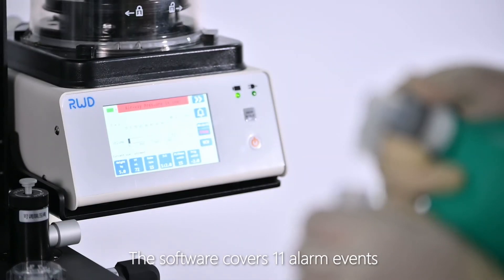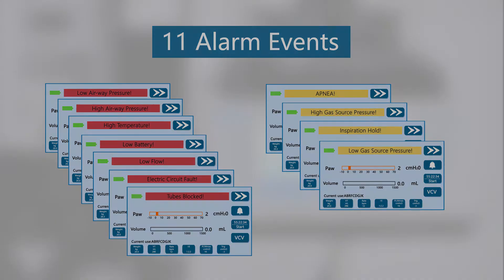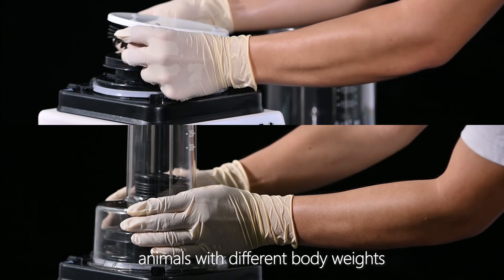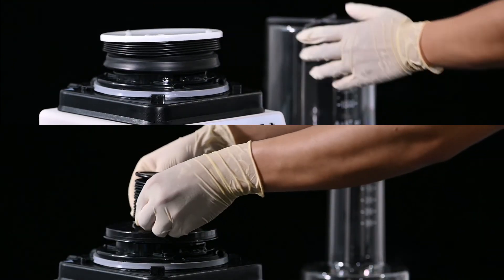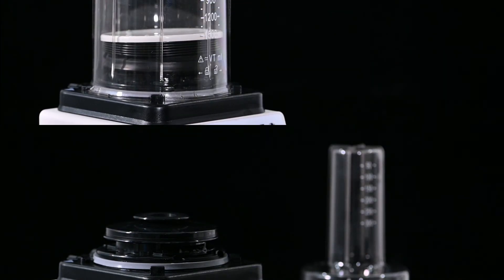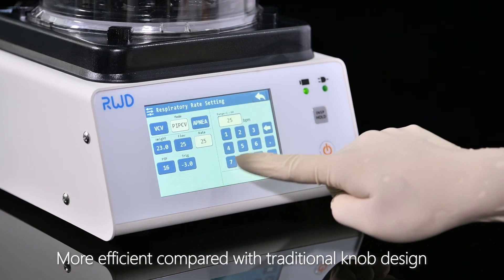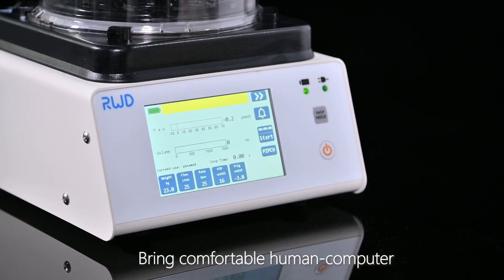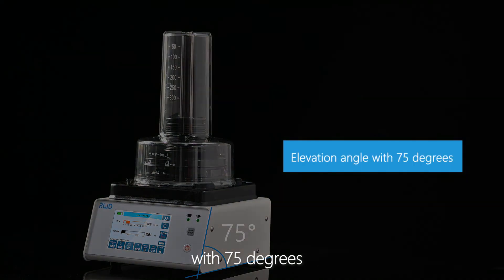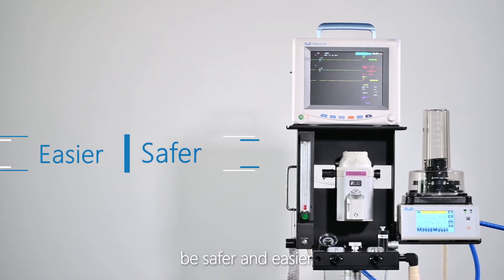The software covers 11 alarm events to provide operators with timely judgment and handling. The device is equipped with two valves for better control of ventilation in animals with different body weights, and they are easy to disassemble and assemble. The touch screen input is more efficient compared with traditional knob design, bringing a comfortable human-computer interaction experience. The 75-degree human elevation angle design makes it easy to read and operate the interface. All these designs make surgery safer and easier.